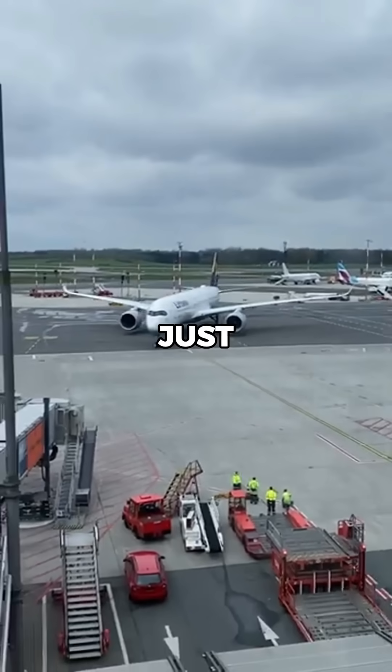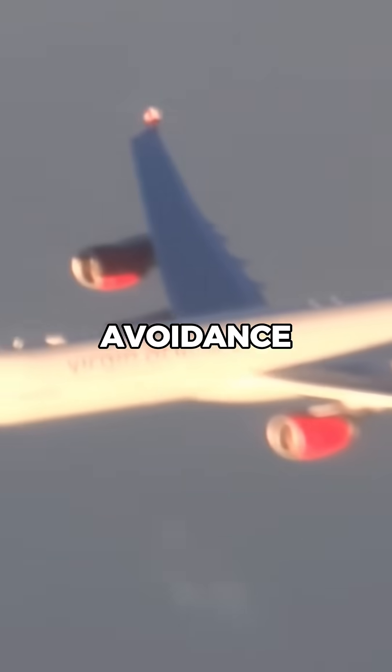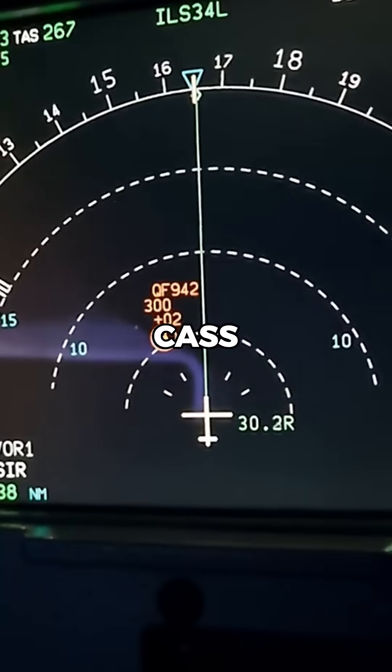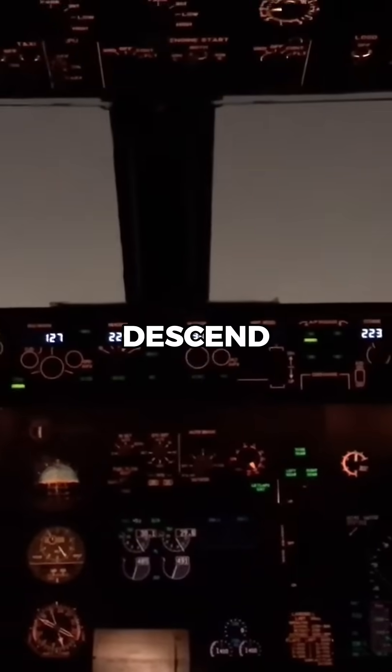However, pilots don't just rely on ground support. Modern planes are equipped with a traffic collision avoidance system, which scans nearby airspace for other aircraft. If two planes get too close, TCAS issues automatic advisories, instructing one aircraft to climb and the other to descend.